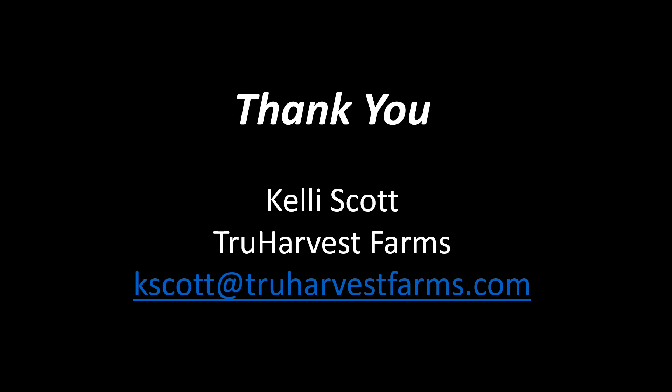Thank you so much for your time this morning. Again, my name is Kelly Scott at True Harvest Farms. This is my email if you have any questions on how we did things in 2019 or how we move forward with this year's production. Thanks!